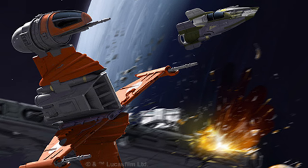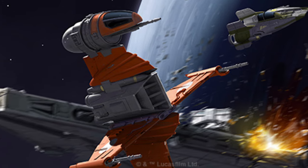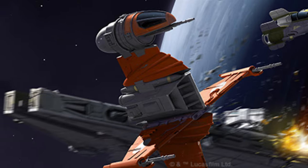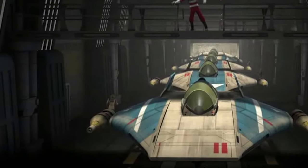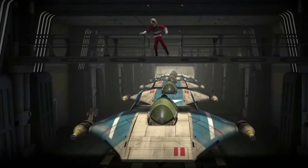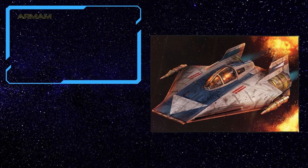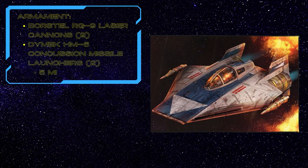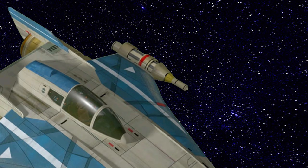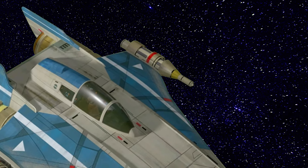The RZ-1 A-wing came standard equipped with a Class 1 hyperdrive and deflector shields, along with well-tuned sensors, targeting systems, and a navigational computer. When it came to armament, it was less impressive than its speed. The small interceptor was armed with two Borstel RG-9 laser cannons and two Dymex HM-6 concussion missile launchers, holding six missiles each.